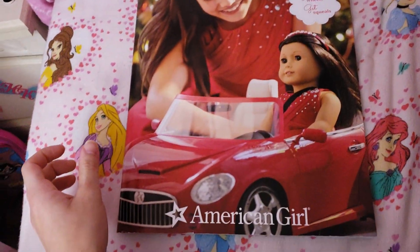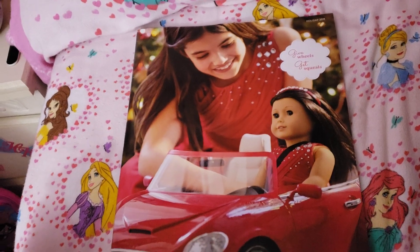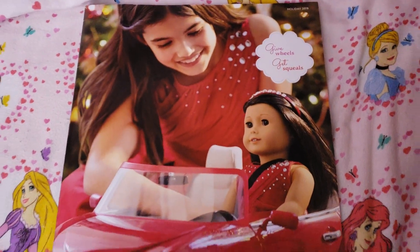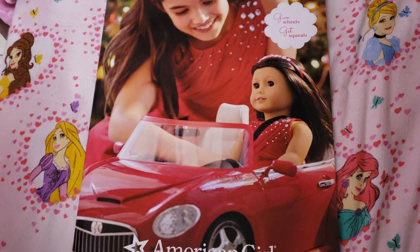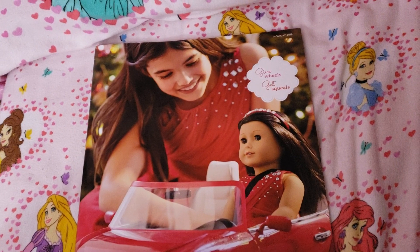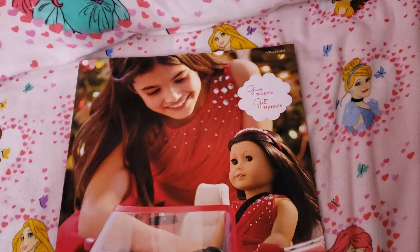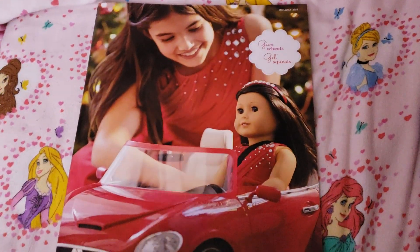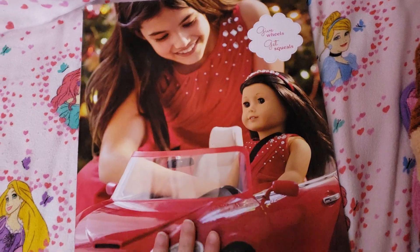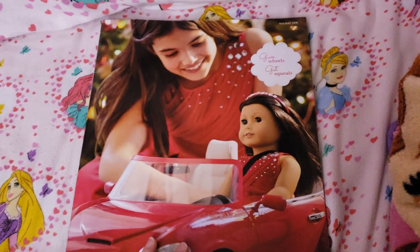Oh yeah, it's that time of year. Hey guys, today I have the American Girl Holiday 2018 Gigantic Catalog. I know I haven't done one of these in ages, and to be honest, I have not been keeping up with American Girl stuff for ages either, so this will be a whole new thing for me also. I still got their catalogs though, so that's awesome. And I can already tell by the cover, it's going to be really good.